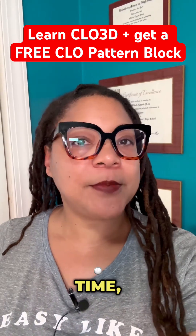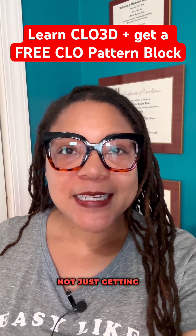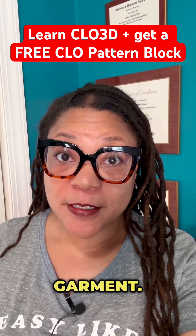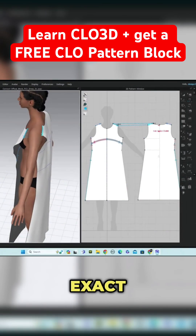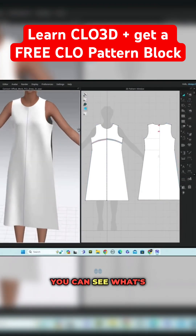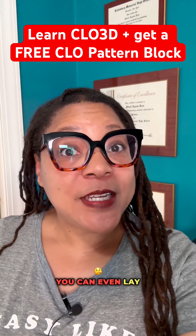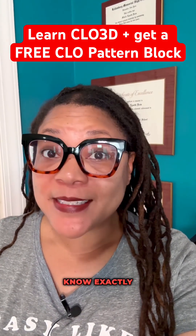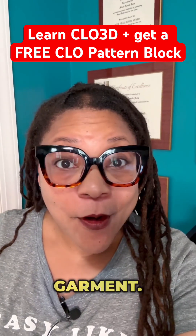3D takes more time, yes. But when you finish a 3D render, you're not just getting an image. You're getting a true digital garment. You've created the pattern. You've draped it on a body with your client's exact measurements. You can see what's too tight, too long, or hitting in the wrong place. You can even lay out your pattern to know exactly how much fabric you'll need, and then print the pattern and sew the real garment.